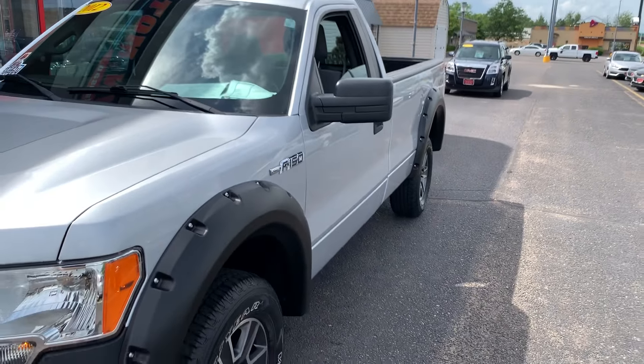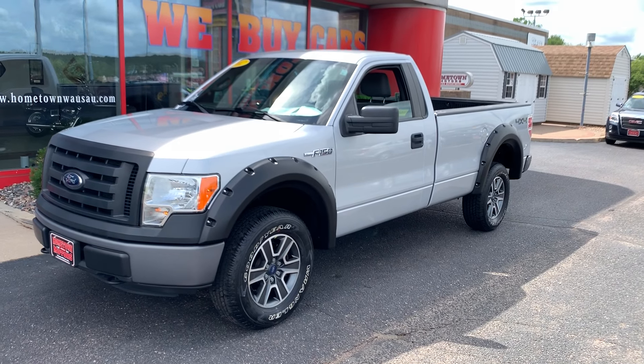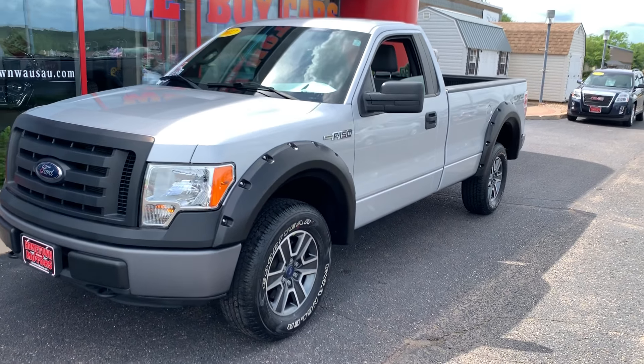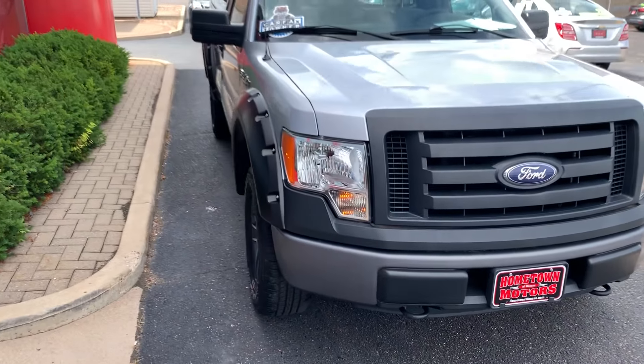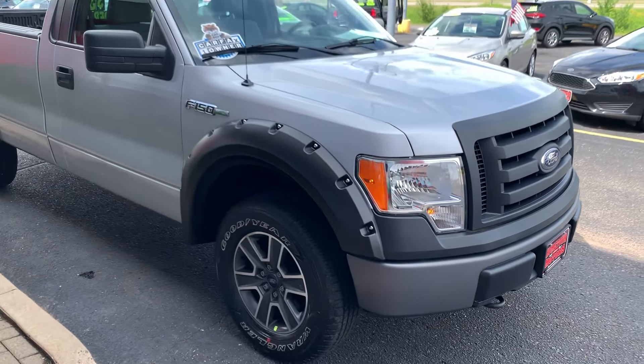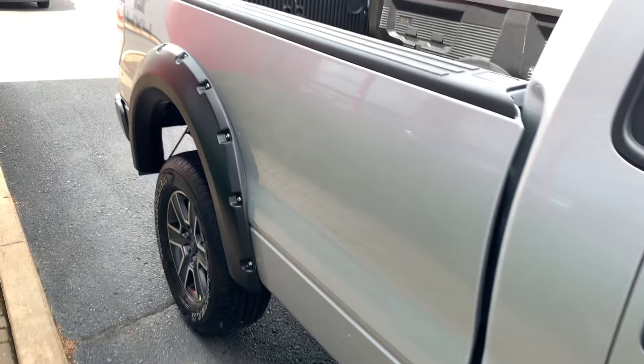Here we have a 2012 Ford F-150, four-wheel drive, XL model. We've got brand new wheels and tires, really sharp silver and black — great looking truck, very clean, super low miles.